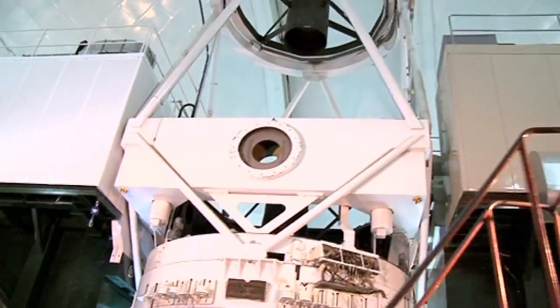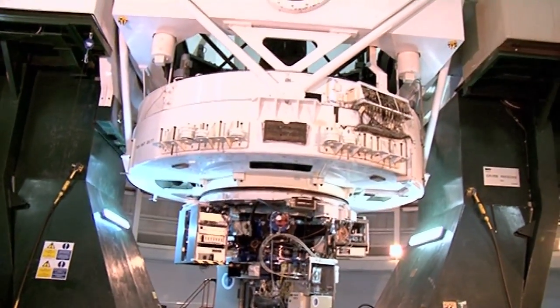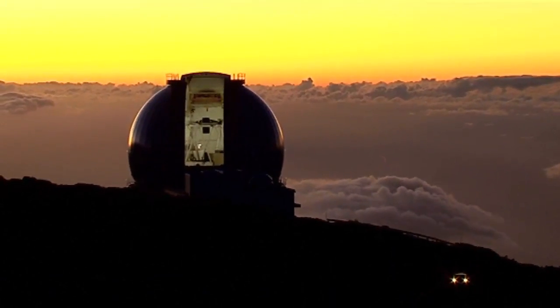Here we are. This is a seriously big telescope. It has a 4.2 metre mirror. The dome is immense. I've got somewhat used to it because I've been here so many times, and I've visited bigger telescopes now, so these days it seems quite small — but it really is an impressive structure.